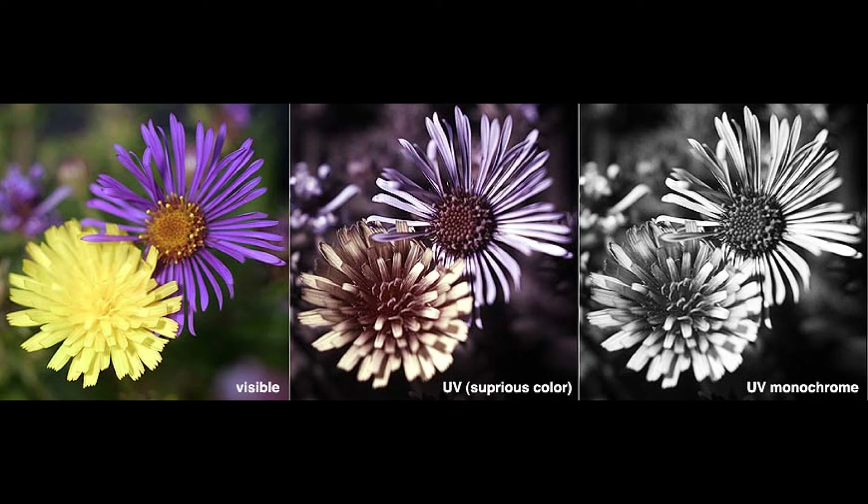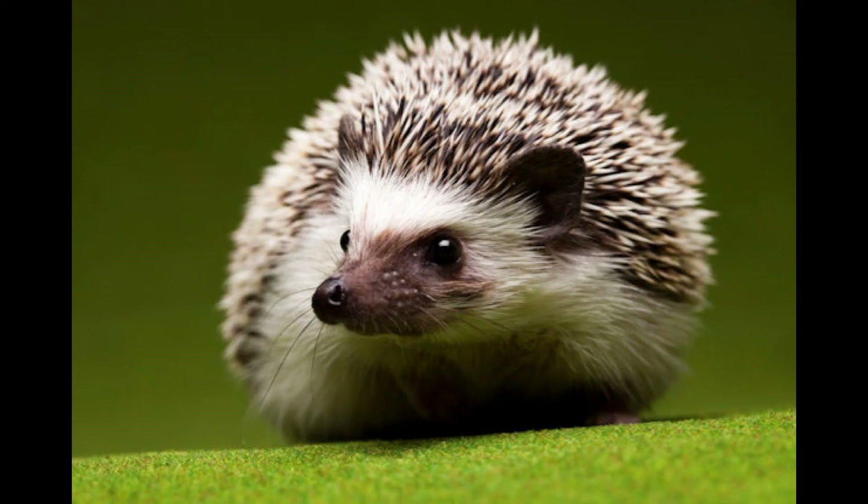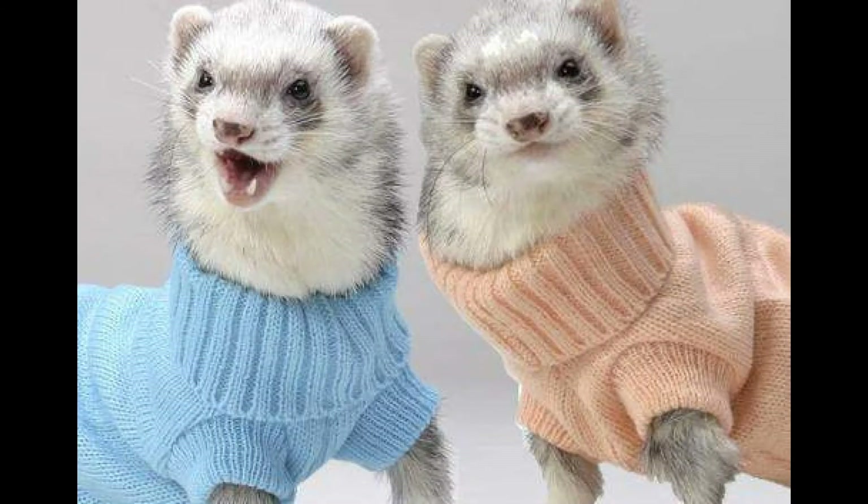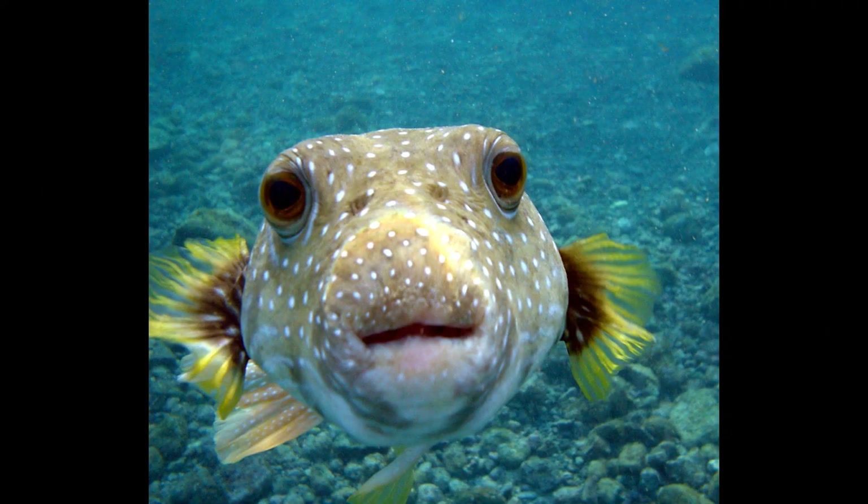While we can't see UV light, at least 40 different mammalian species can. A list of these includes cattle, reindeer, hedgehogs, dogs, cats, bats, ferrets, and okapis. Other animals that have species that can see in infrared are insects, birds, and fish.